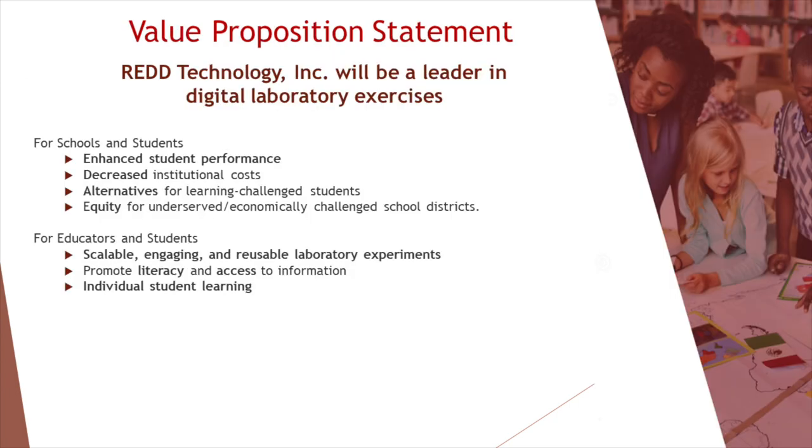Red Technology intends to be a leader in digital laboratory exercises. The benefits for schools and students are that we hope to enhance student performance, decrease institutional cost, and provide alternatives for learning-challenged students. Finally, Red Technology would like to provide equity for underserved and economically challenged school districts.